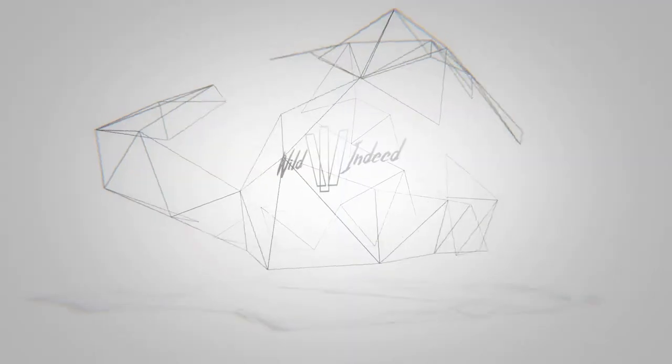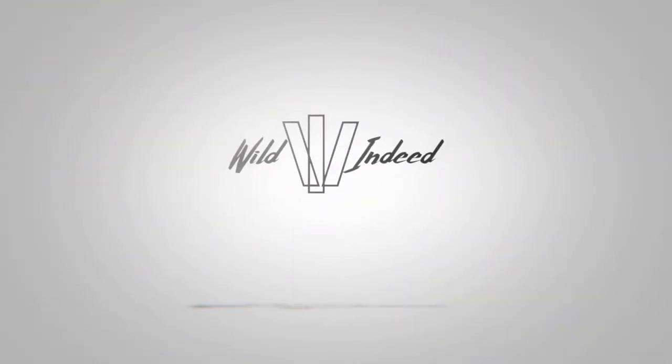We got new sunglasses! So Kirsten and I got these fancy new sunglasses from a company called Blenders. I actually got them on sale, which was really nice — a nice little Black Friday sale. So I got two for one.